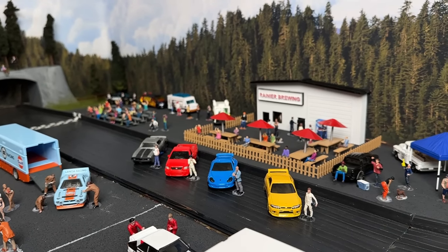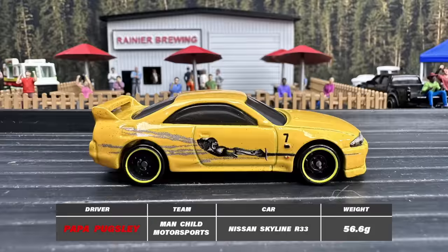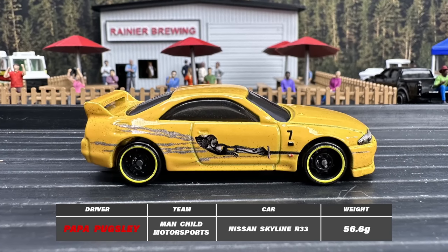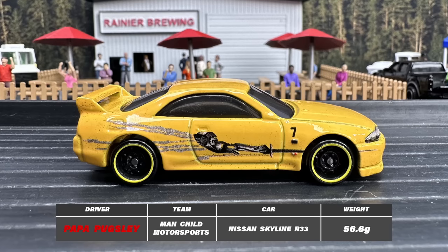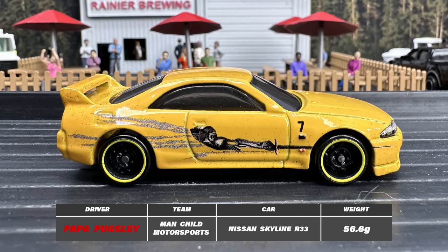Today we have quite the motley crew of drivers ready to turn dust into diamonds. First up, it's Papa P — Papa Pugsley — our street-wise guru, sitting pretty behind the wheel of his Nissan Skyline R33.